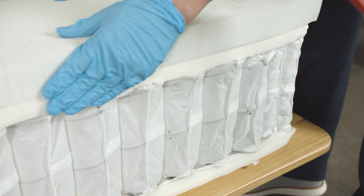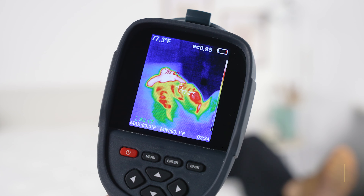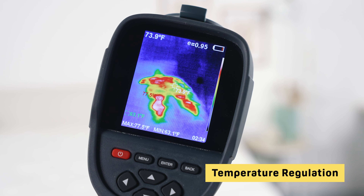Another standout feature of the Bear was how cool it slept. We often find that beds with thick comfort layers provide great pressure relief but also trap a lot of heat. With the Bear, the hybrid design gives that heat somewhere to go and decreases heat retention. Overall, what we love about the Bear Hybrid is that it offers excellent pressure relief — making it great for those who live with chronic pain or minor aches — and strong temperature regulation for hot sleepers.